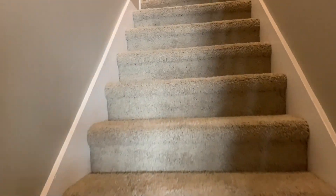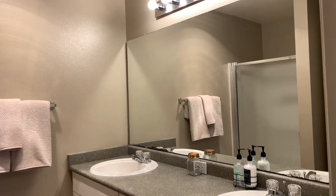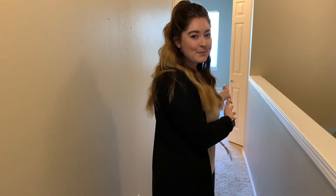Upstairs we have both of our bedrooms, two bathrooms, and your washer and dryer. Right off the stairs here we have our master bedroom — these closets are also wall-to-wall. This master also features a lovely ensuite. Just down the hall we have the guest bed and bath along with the washer and dryer.